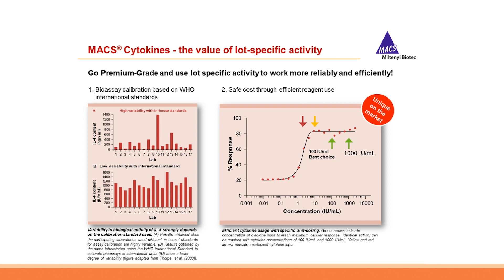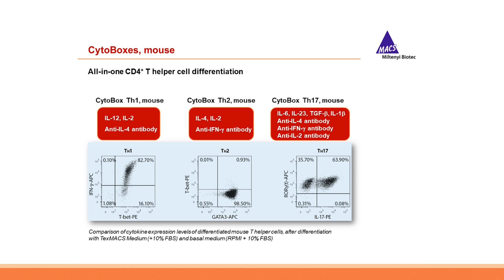Efficient cytokine usage with precise dosing is essential. The green arrows indicate the concentration of cytokine input to reach maximum cellular response; identical activity can be reached at concentrations of for example 100 IU/mL versus 1,000 IU/mL. Yellow and red arrows indicate insufficient cytokine input, leading to suboptimal results or waste of precious cytokines and higher experimental variability and costs. Knowing the exact cytokine activity means you do not need to oversaturate anymore and can use up to 10 times less of a given cytokine. MACS premium grade cytokines with lot-specific activity allow exact and reproducible dosing in international units instead of nanograms per milliliter.